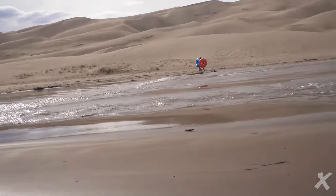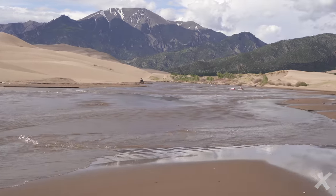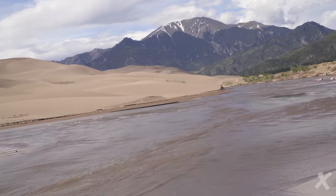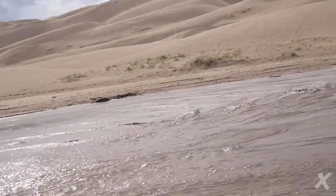So you gotta cross this river to get to the sand dunes. I think this is one of the biggest times the river has ever been — there's a ton of snow in Colorado this year, so apparently there's way more water than usual.